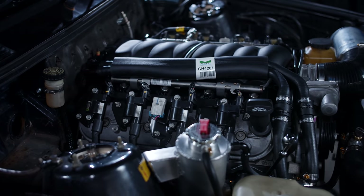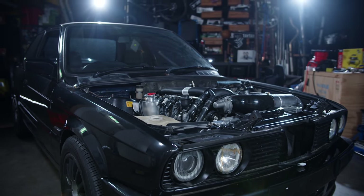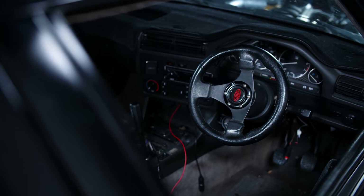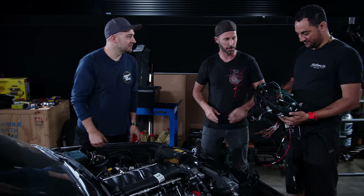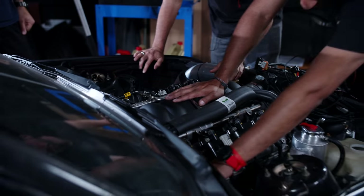Our LS looks right at home in the engine bay of the E30, and now it's ready to make some noise — it just needs something to control the whole show. Our mate Dave is a wiring guru who has offered his expertise to help get the car running. And while he's busy sending electrons around the place, we're going to gut our smelly, cockroach-infested interior.